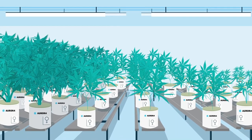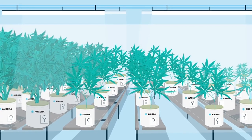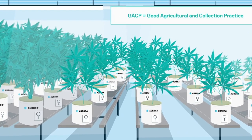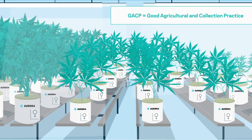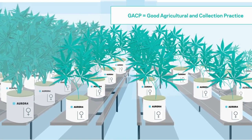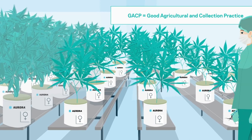The medicinal plant is cultivated in specially designed greenhouses. The entire process is defined by strict standard operating procedures and automatically monitored. This ensures a consistent quality which is required for pharmaceutical use.